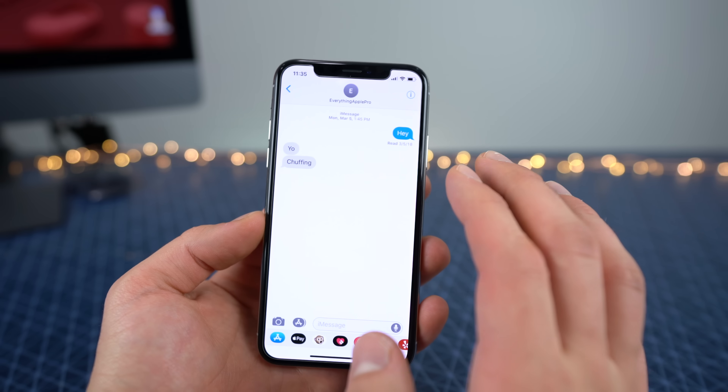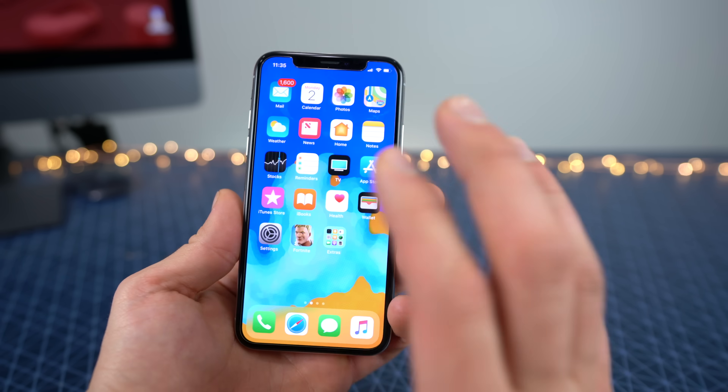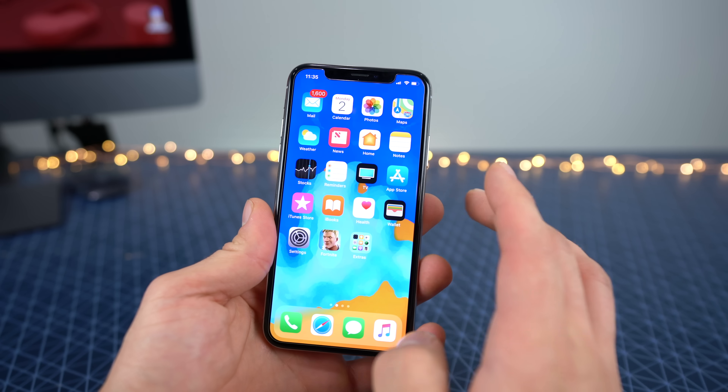iMessages on iCloud is enabled once again — you get that toggle within your iCloud settings, it is back. This was another feature that was removed in the final release of iOS 11.3, so Apple did bring it back for 11.4. Again, unknown if it'll stay for the duration of this firmware or be removed at the very end.